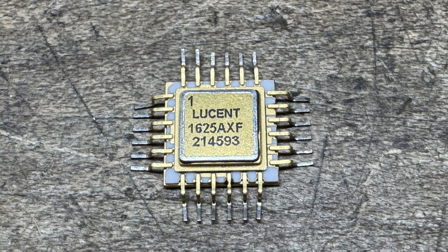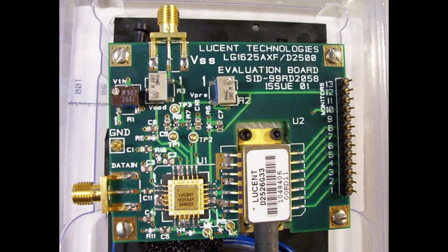Here is the part — it's in a funny little flat pack with gull wings. Gold, of course. Looks pretty nice. I did find one picture of it being used in an application; you can see it in the lower left, driving that laser module to its right. Lucent Technologies.